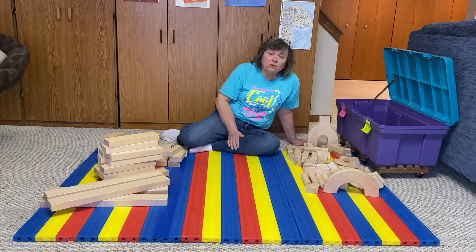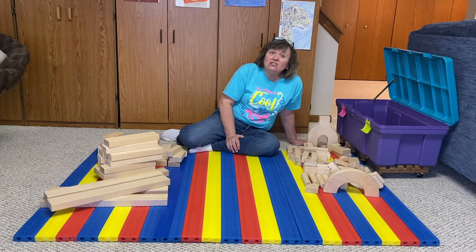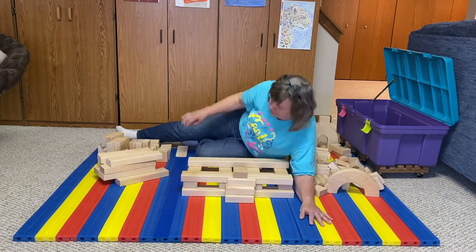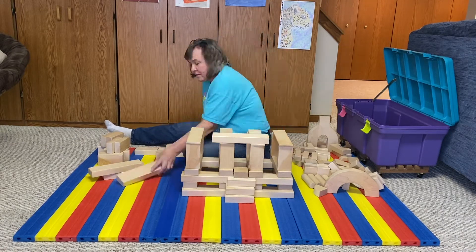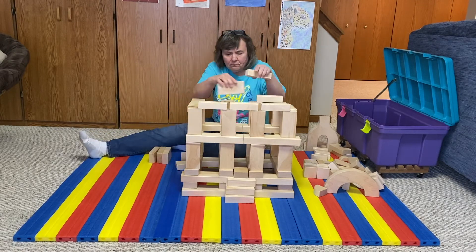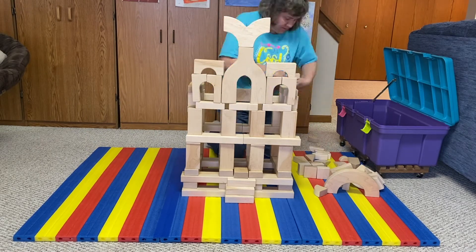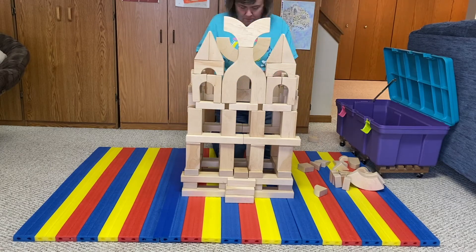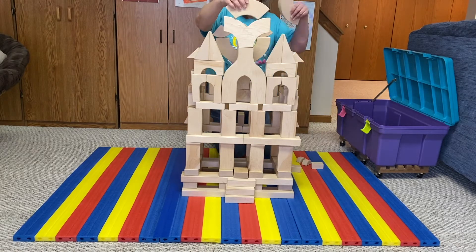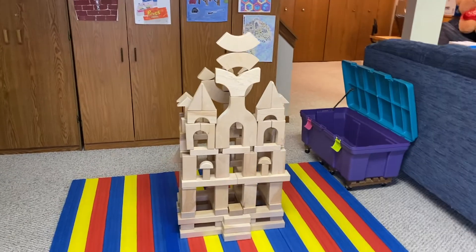Today I'm gonna use my wooden blocks. These are actually mine. I got them for Christmas when I was a grown-up, when Brian was just a baby. All right, so here you go. Now that you've seen the front, I'm gonna walk you all the way around the back.